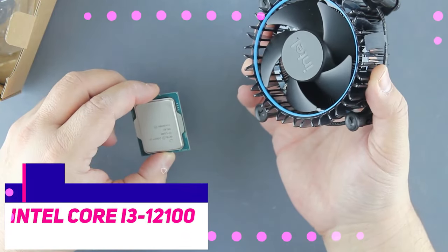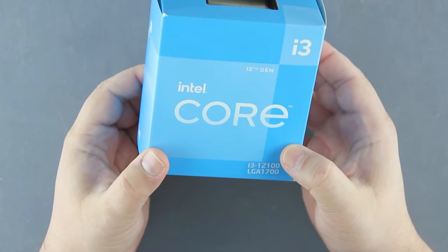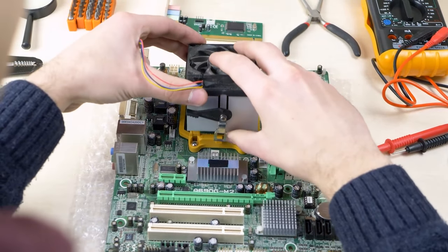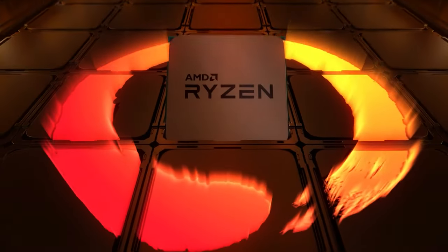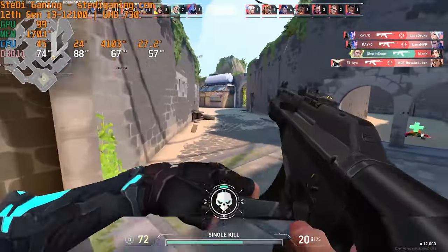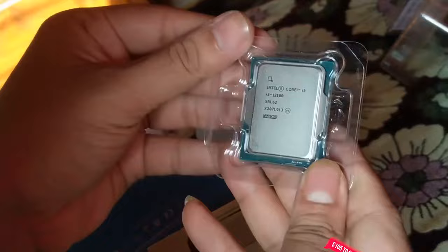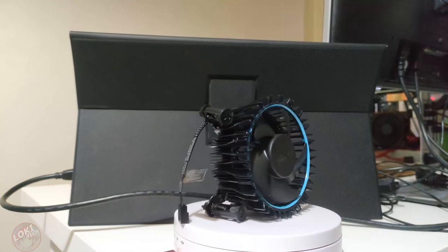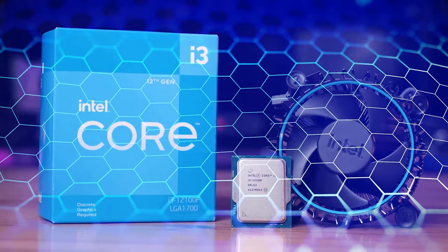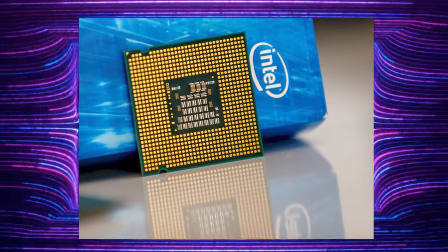The Intel Core i3-12100. Intel's i3-12100 retails for $130 and is part of the Alder Lake family of processors that anyone can afford. Because AMD doesn't provide a clear current generation competitor, and because the Core i3-12100 offers outstanding performance at least for its price point — in the range of $105 to $130 — the potent combination of pricing, performance, and an upgraded stock cooler offered by the Quad Core i3-12100 makes it one of the best budget CPUs you can get.